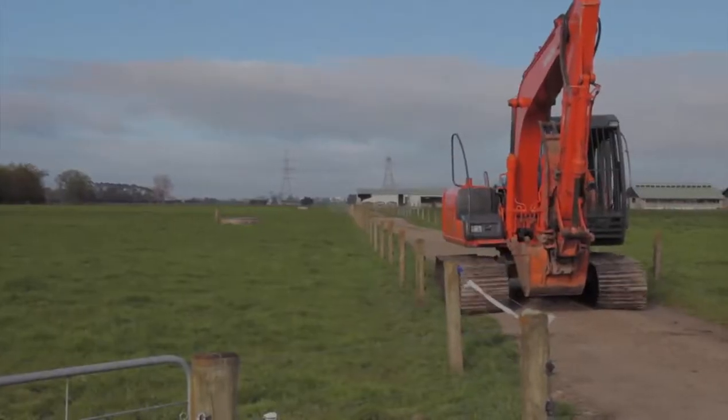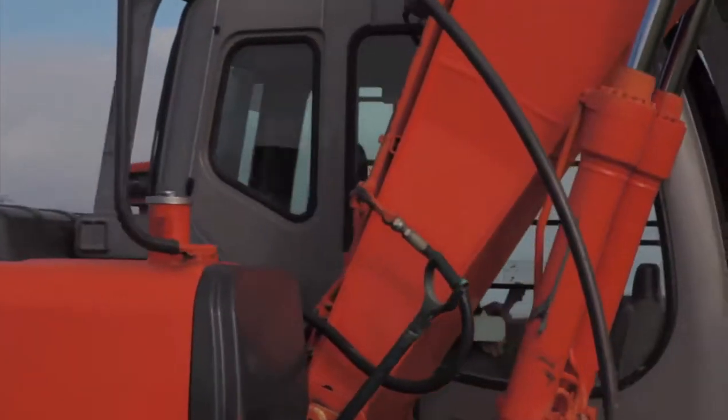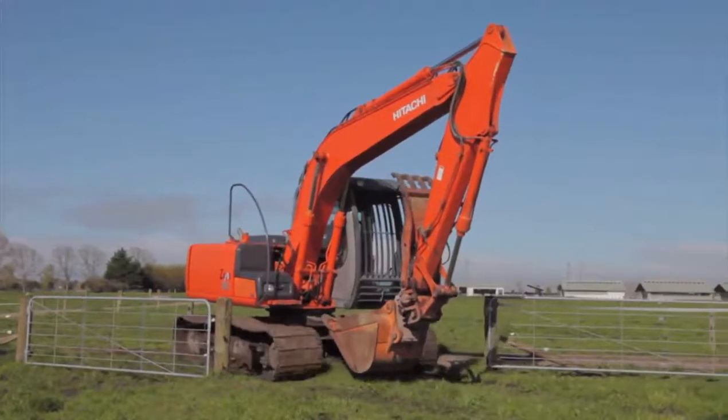Don't forget the obvious. Make sure the digger can get to the site and won't damage any underground utilities that could be harmed by such heavy machinery in the process.